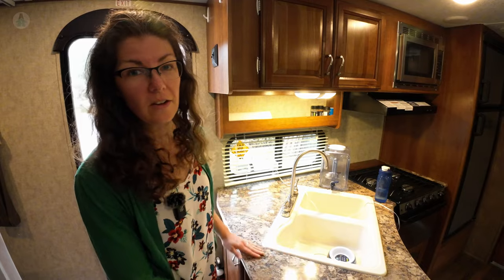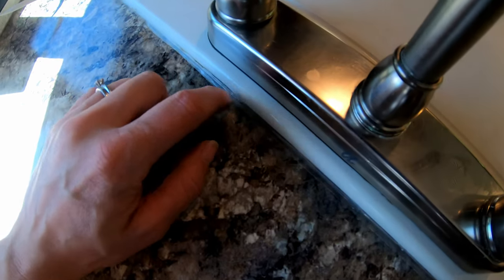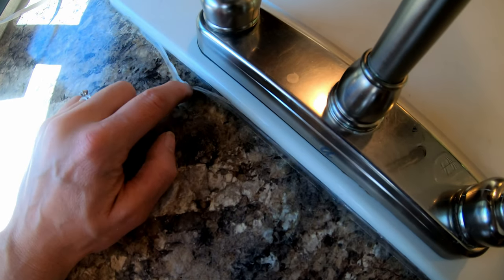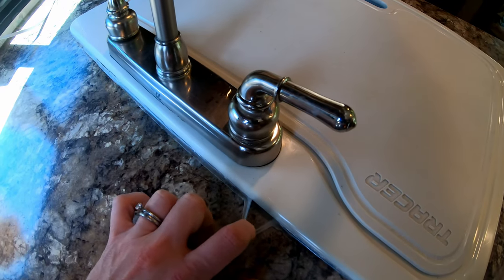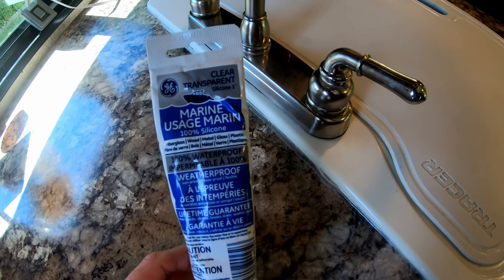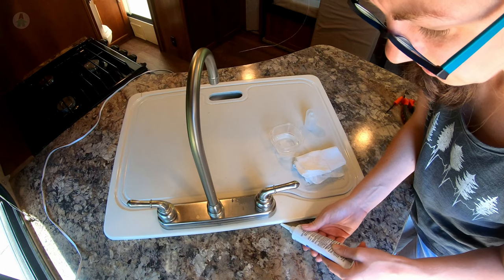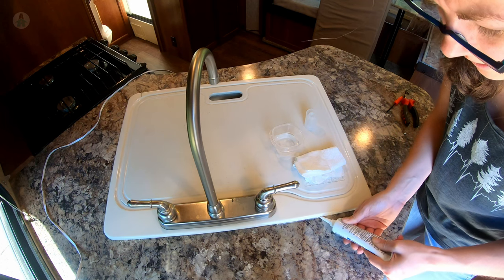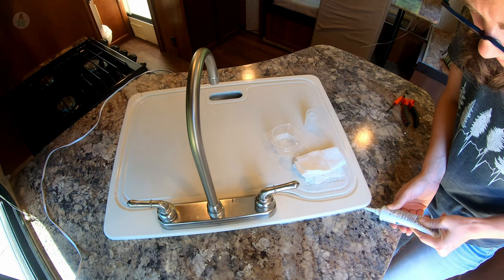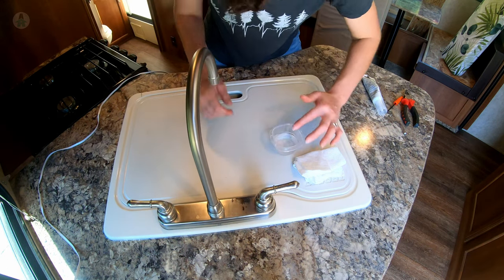If any of these upgrades interest you for your rig, we'll include the links in the description below. Now let me show you some of the repairs we've done. First up was replacing the caulking all around the kitchen sink — you can see around the edge here the caulking is starting to peel up. I'm going to be removing that and replacing it with this marine grade silicone caulk. I put it in at an angle to the corner, squeeze and drag along at the same speed, then wet your finger and smooth it very gently.